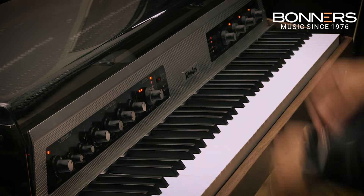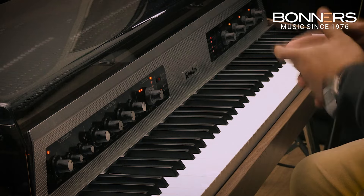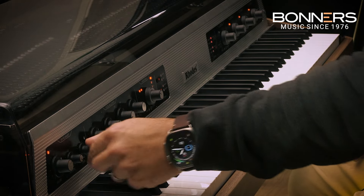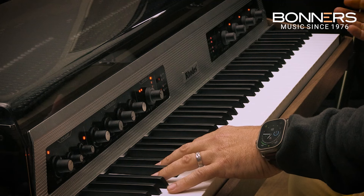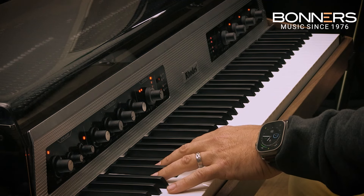Before we move on, I'm going to crank up a little drive as well. Now that gets you to something like the old fuzz wah.